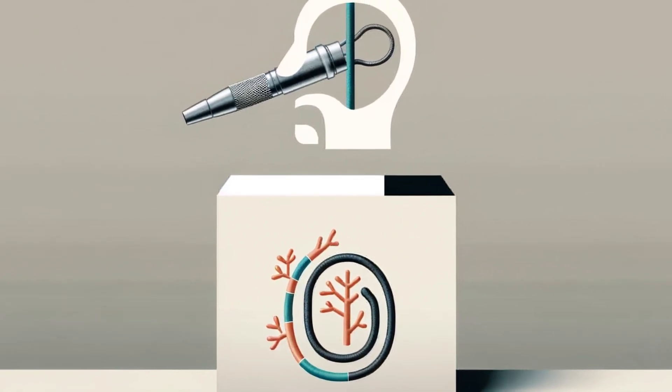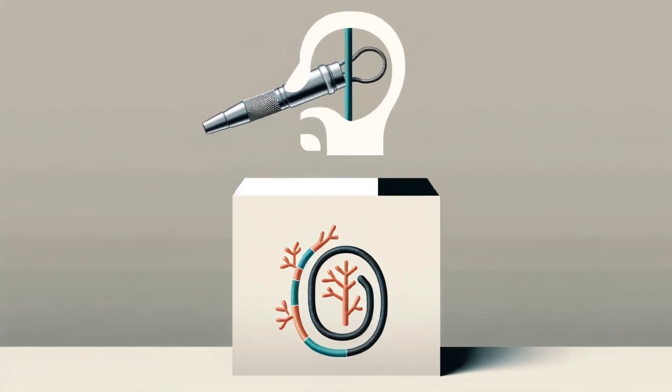Inserting a Doobhoff tube is a relatively straightforward procedure. A skilled nurse or doctor can place it right at the patient's bedside. The process starts with a guide wire called a stylet that aids in placing the tube accurately. Once it's in place, the stylet is removed. The weighted tip is the star of the show here — this weight, usually made of metal safely encased in silicone, is key to guiding the tube effortlessly through the esophagus. With the help of peristalsis, those natural muscle contractions of your digestive system, the Doobhoff tube navigates to its intended location.